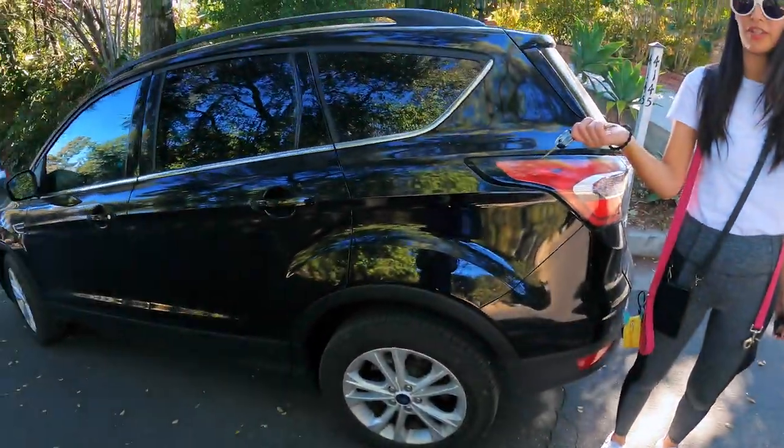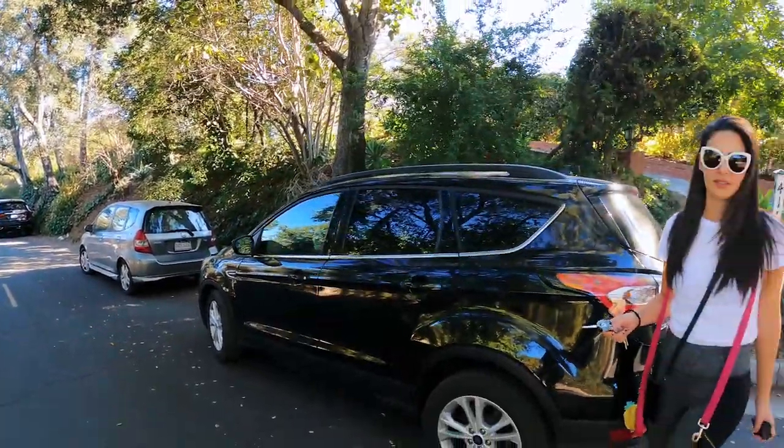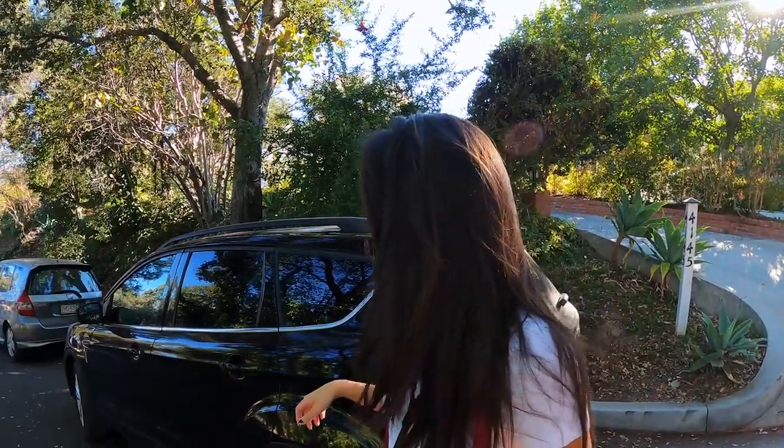We're parked right here and you can park all the way down — that's the only parking. It's a residential neighborhood around here, so you just park on the street. Yeah, we're going to go check this out and get the doggies out there.